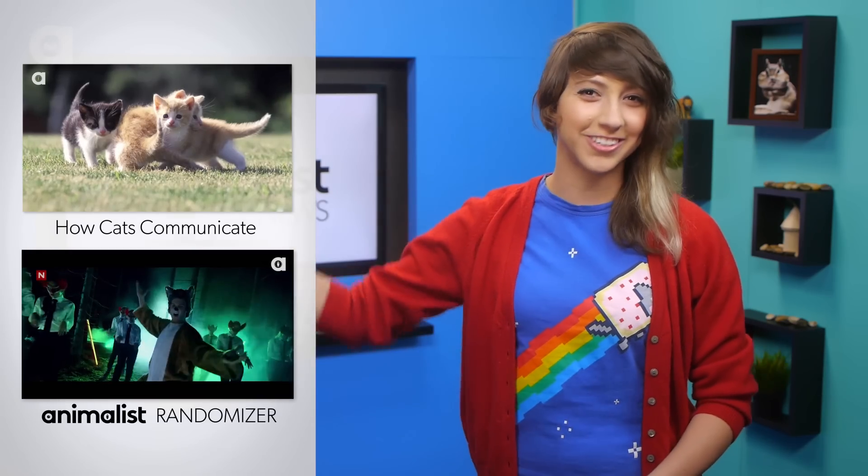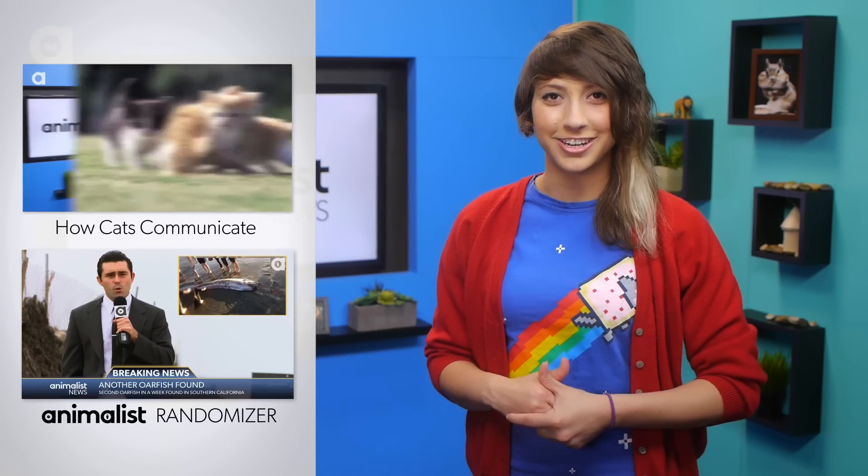You're way smarter than everyone else because you stayed to the end. Be sure to check out these other videos and subscribe right here. I love you all and I'll see you next time.